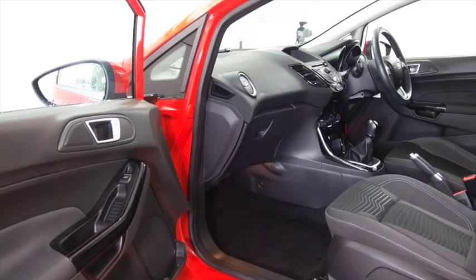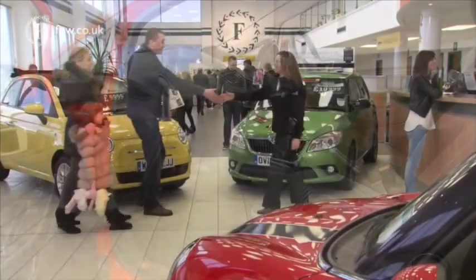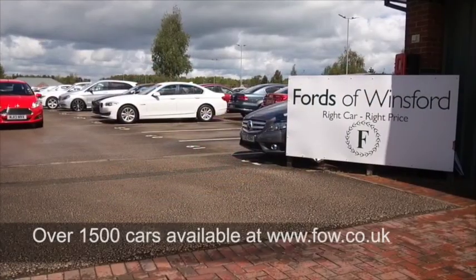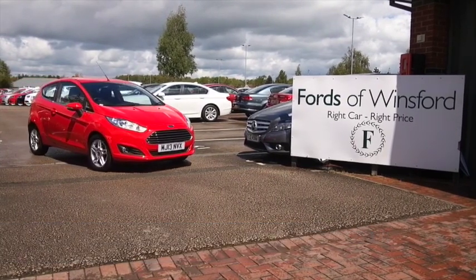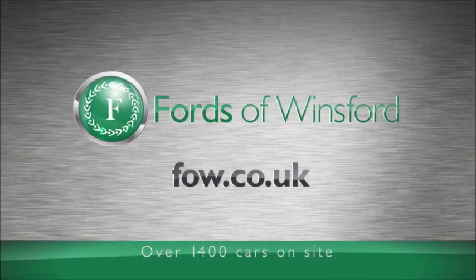Now don't forget, at FOW, the price you see is the price you pay. There's no hidden extras or charges. You can ring and reserve for up to 48 hours with no deposit and no obligation. Bring your licence with you, have a test drive, come and discover this great car for yourself at Fords of Winsford.